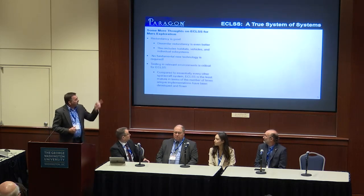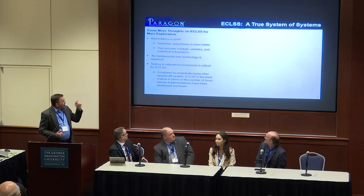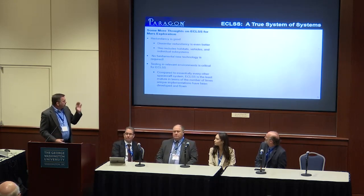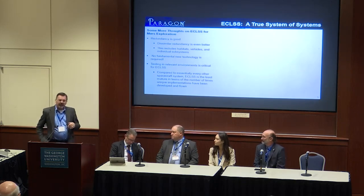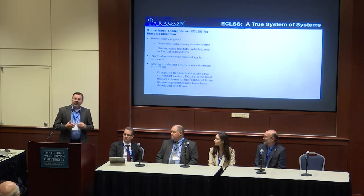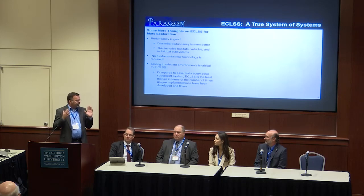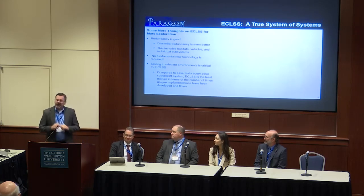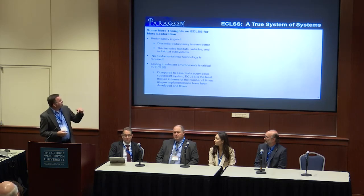This last slide is about testing. Compared to essentially every other spacecraft system, ECLS is the least tested as a unique implementation before flight. You can still probably count on maybe ten fingers and a little bit more the total number of human spacecraft that have ever been designed, built, and flown. That is a very low number, and testing is incredibly important.